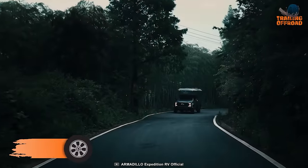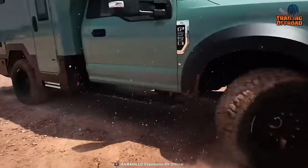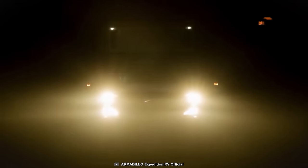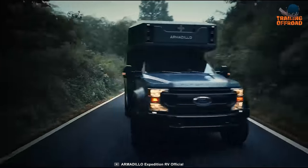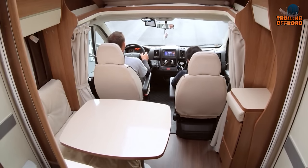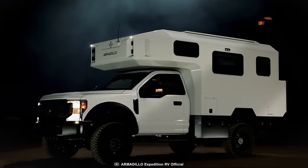Next up on our list, we have the X-Runner from Armadillo Expedition. The X-Runner meets everyone's expectations on their adventure with a Ford F550 Super Duty chassis. Under the hood, it comes with a 7.3-liter V8 gasoline engine which can generate up to 350 horsepower, so performance won't be something to worry about. Stepping inside, this vehicle features a blissful interior with everything one needs for their journey — a full kitchen to cook, a queen-sized bed, and a bathroom. Everything packs in with the X-Runner.